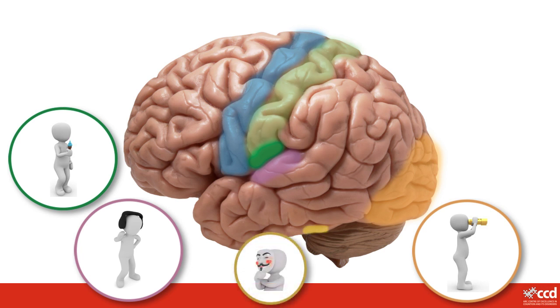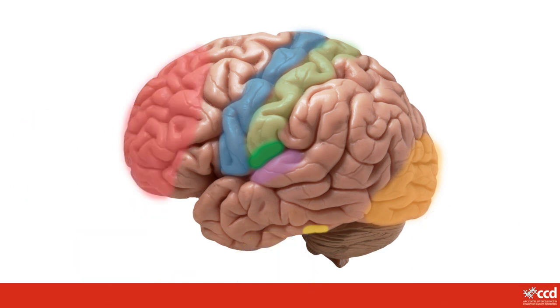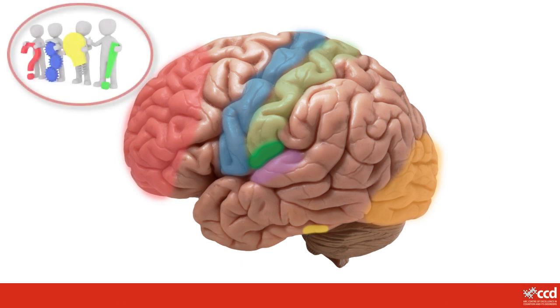There is even a special part of your brain that is mainly for recognising people's faces. The front part of your brain helps you to concentrate, plan and solve problems. It also controls some of your emotions and gives you your personality. You use this part of your brain all the time to make decisions — like what you eat or drink for breakfast — as well as to pay attention to what is important and ignore what isn't.